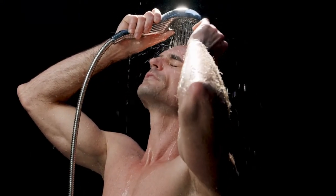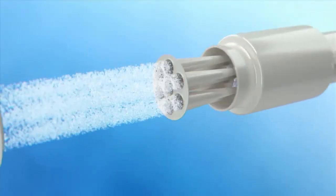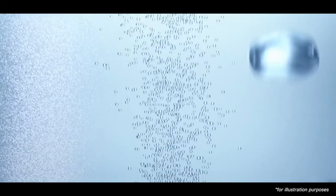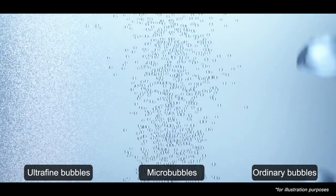The Rifa Fine Bubble S at-home spa is powered by the Japanese double spiral cavitation technology and generates two kinds of bubbles: ultra-fine bubbles and micro-bubbles. This technology can generate millions of bubbles for the ultimate in gentle cleaning.